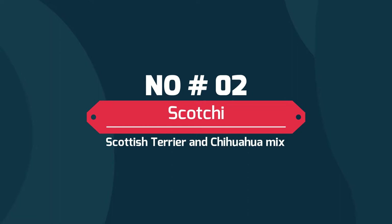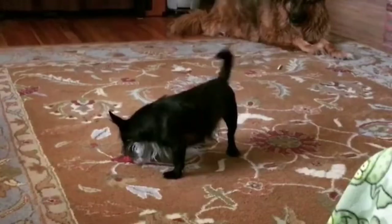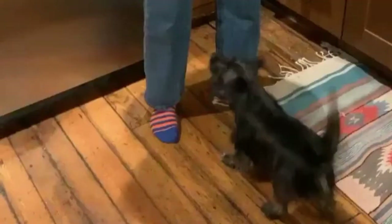Number two: the Scotchy, a Scottish Terrier and Chihuahua mix. The Scotchy is a popular hybridization between the Scottish Terrier and the Chihuahua. This designer dog is small and may also be known as the Scotchua. Despite its popularity and registry on several competitive dog registries, not much is known about the Scotchy.